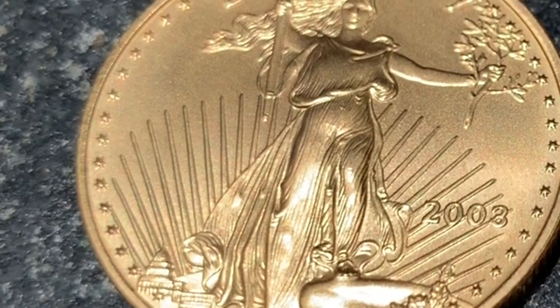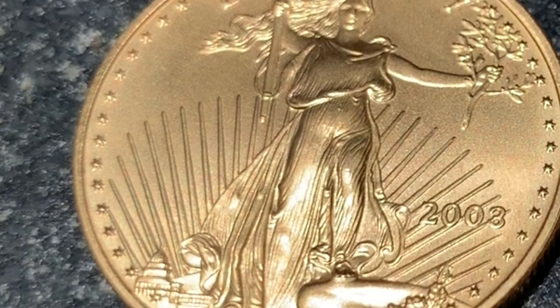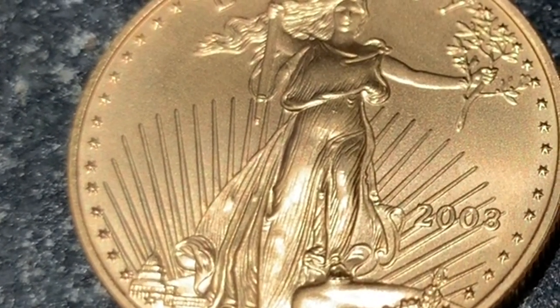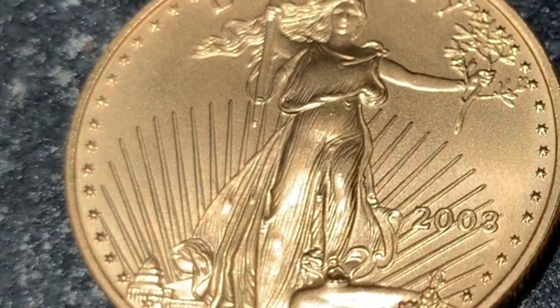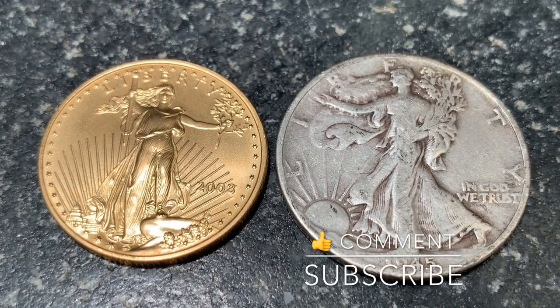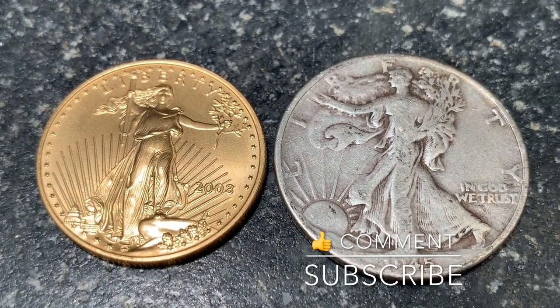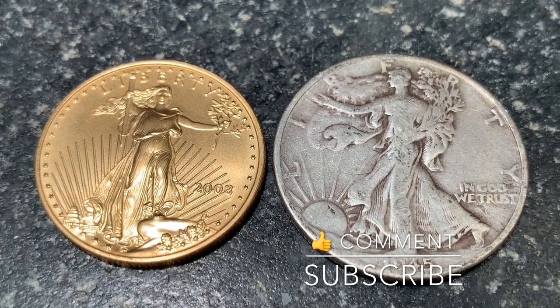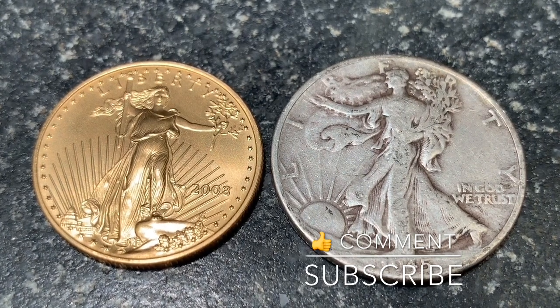2020 is looking like an exciting period — it could be the beginning of a bull market run. Please subscribe so you don't miss any future videos. If you are able to earmark some of your stimulus check towards precious metals, would you put it towards silver or gold? If you'd like to see some options on both sides of that, please watch our featured video.